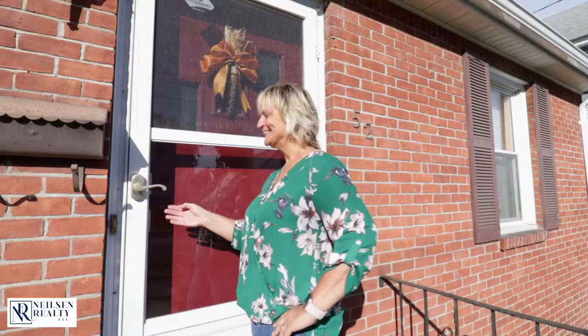Hey guys, it's me, Chris Cooke with Nielsen Realty. Wait till you see this adorable ranch here at 52 Boyer Street in Springfield. Let's go in and take a look.